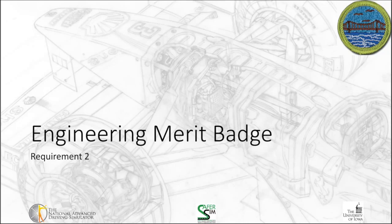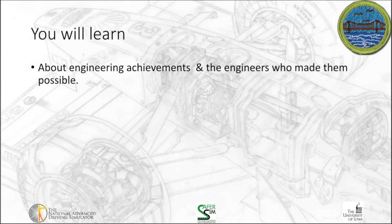Welcome back for the second installment on the Engineering Merit Badge. This is Tim Brown again here at the National Advanced Driving Simulator, and I'm glad you're able to join us again. For this one, you're going to learn more about an engineering achievement and the engineers who made them possible. I'm going to limit it to a few of my favorite engineering achievements as I provide some general summaries before you go off and investigate an engineering achievement on your own.